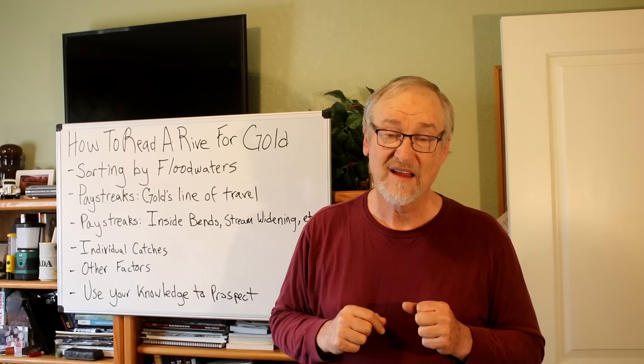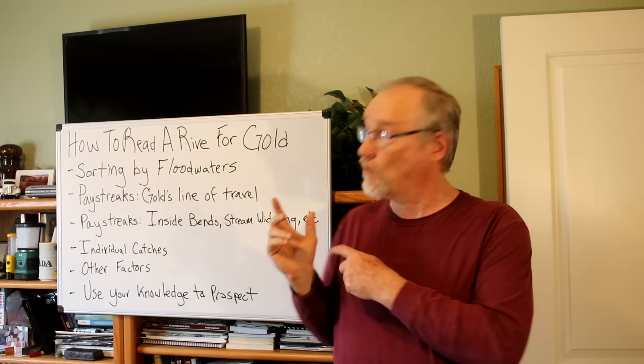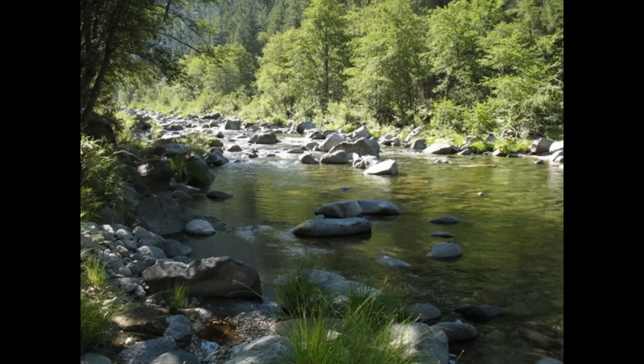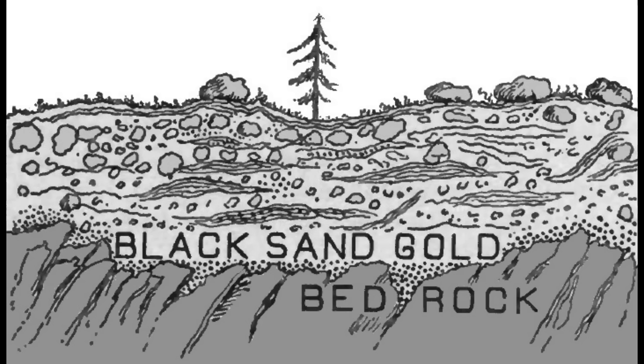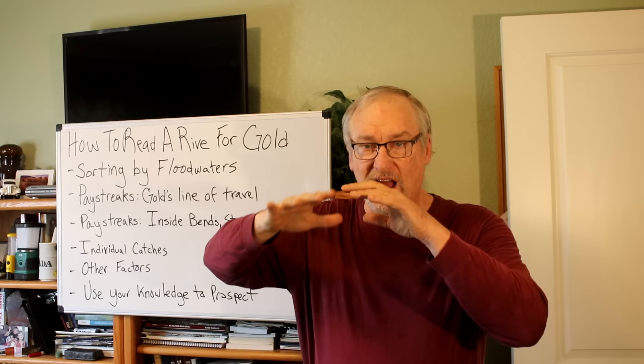Alluvial placers are water-formed, and the flow of water has a huge effect on how they form. This is the kind of river stream we think about when we think about alluvial placer gold - the rounded river rocks in summertime flow when it's pretty. Because of that flow of water, gold and heavy materials quickly work their way down to the bedrock where they get caught in crevices or other obstructions. Way down on the bottom is the black sand and the gold.